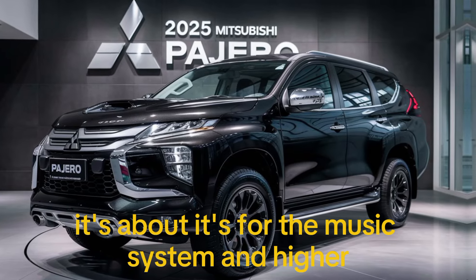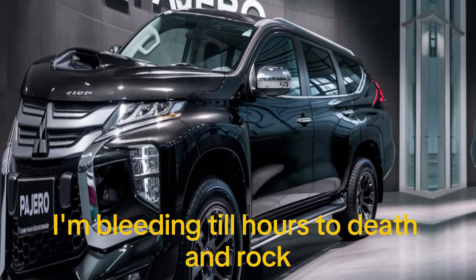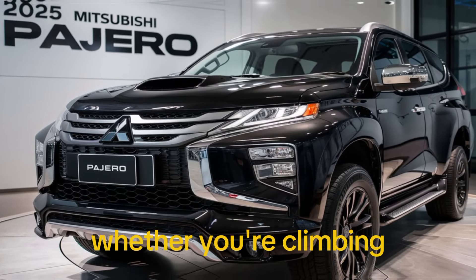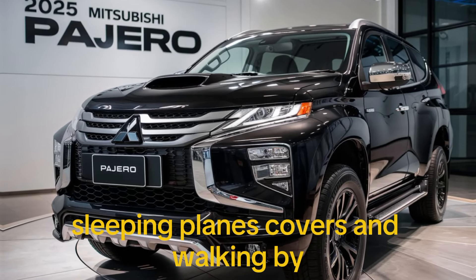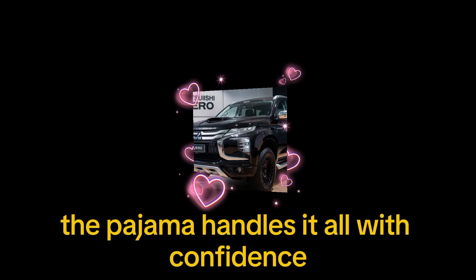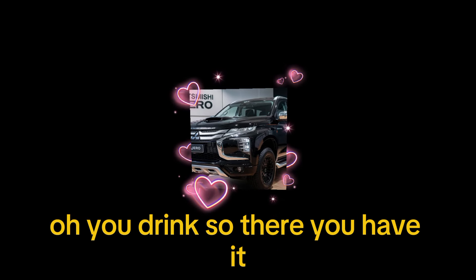Off-road, the Pajero truly shines. Its advanced 4WD system and high ground clearance allow it to tackle rough terrain effortlessly. Whether you're climbing steep inclines, traversing rocky paths, or wading through water, the Pajero handles it all with confidence.